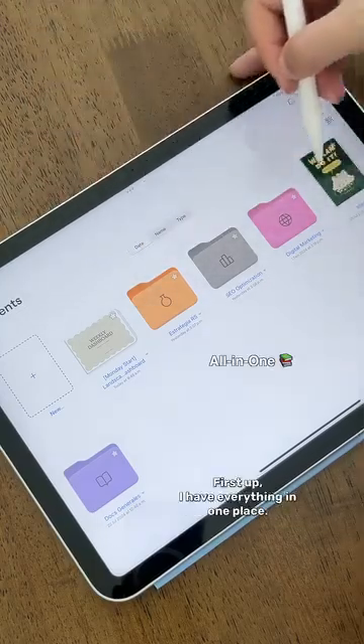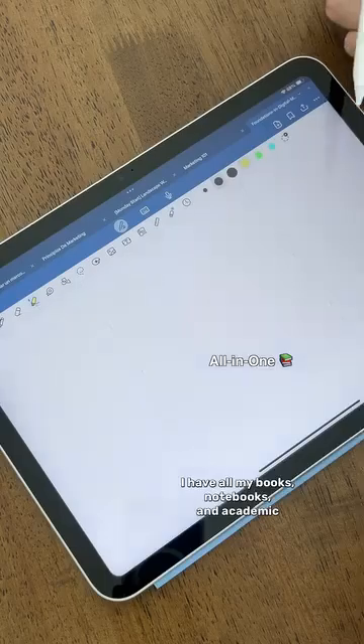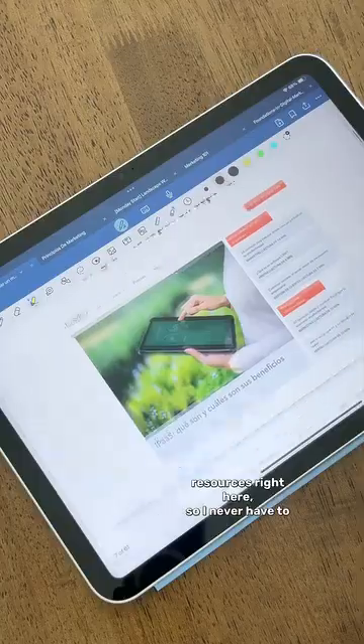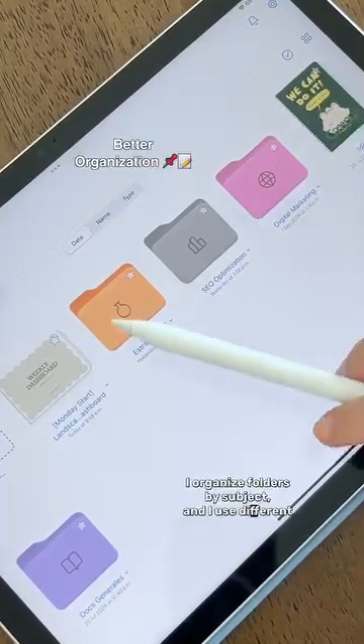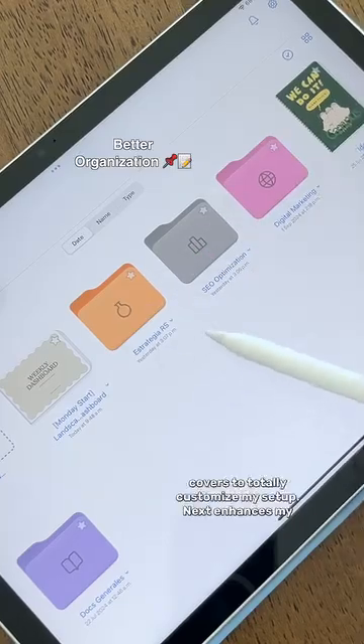First up, I have everything in one place. I have all my books, notebooks, and academic resources right here, so I never have to carry around physical paper again. I organize folders by subject, and I use different covers to totally customize my setup.